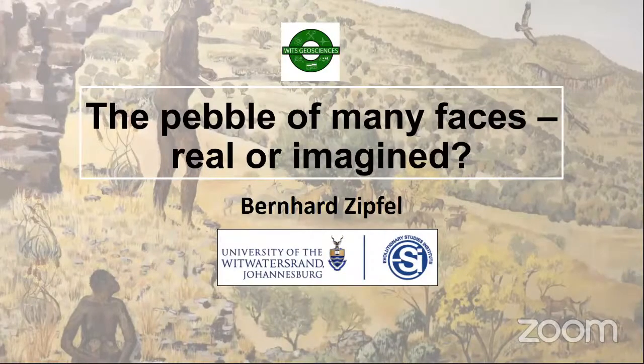Good afternoon, everyone. Thank you very much, Dr. Hodgkiss-Reynold, for that introduction, and thank you for the opportunity to address the GeoTalks folks.